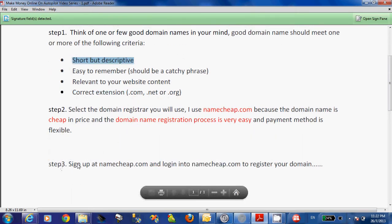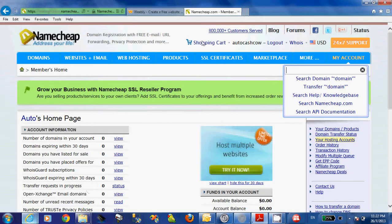Step three is to sign up at Namecheap.com if you don't have an existing account, and log into Namecheap.com to register your domain. After you log in, you will see a search box on the right-hand side. Just type your domain name in the search box to see whether the domain is already registered or not.